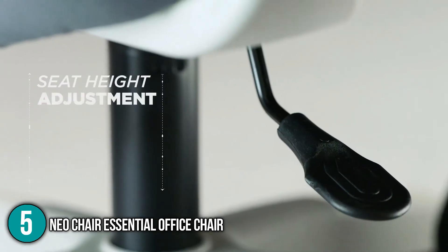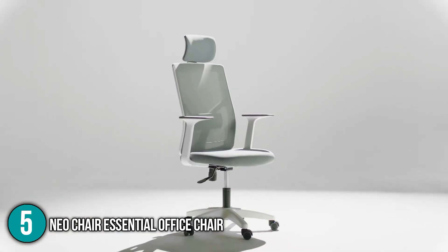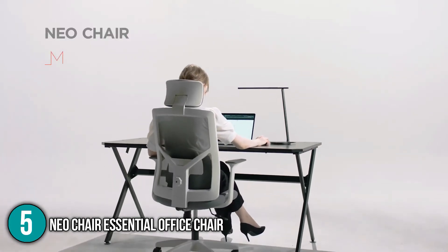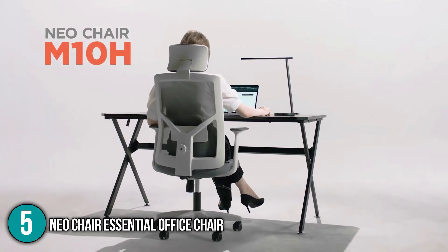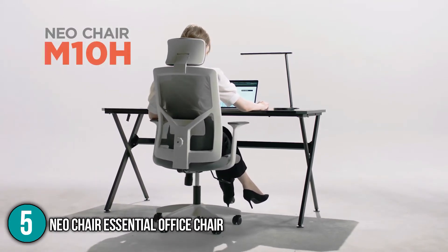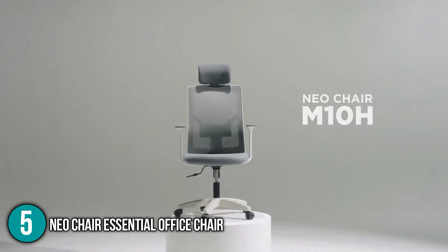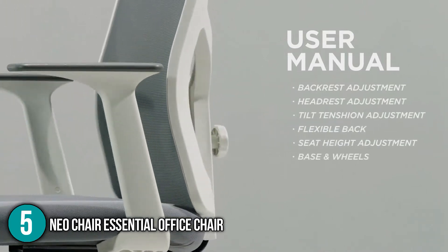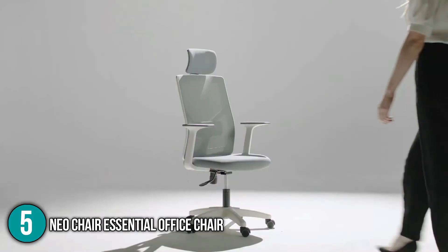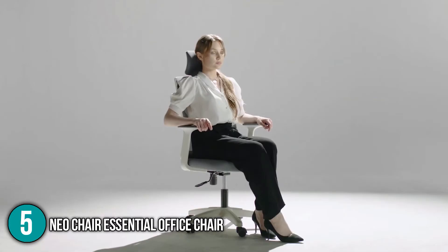Like most office chairs, you can adjust its height and tilt its backrest over 130 degrees, allowing a much more comfortable position. Neochair sells directly to customers, meaning no middlemen are involved, which eliminates additional fees so you get the product at its actual price. Overall, this ergonomic chair offers a wider seat, lumbar support, polyurethane wheels, 360 degrees rotation, and 130 degrees tilt. With its premium quality, additional comfort, and reasonable pricing, it has earned the number five spot on our top five list.